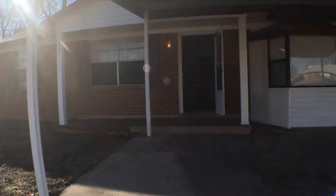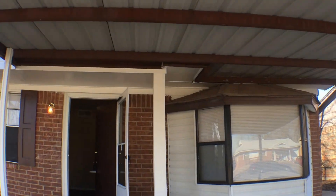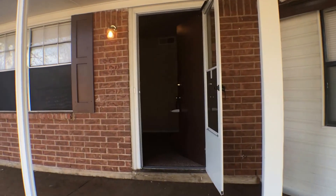As we walk up, you can see this is a three bedroom, one bathroom property with a two car carport and storm door entry.